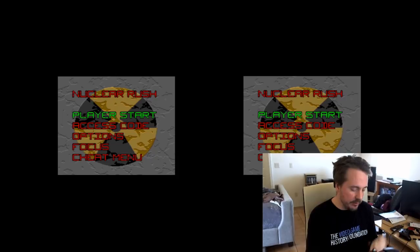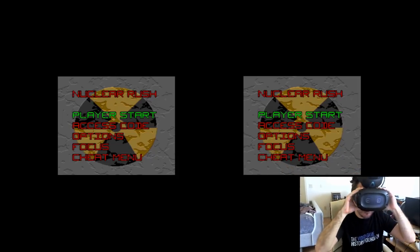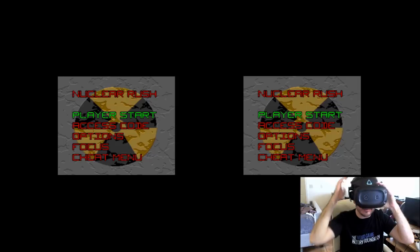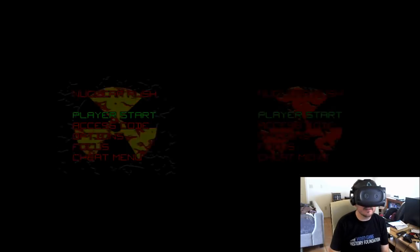So let me slip on my VIVE headset here. Alright, we're already at the main menu here, so let's get started.